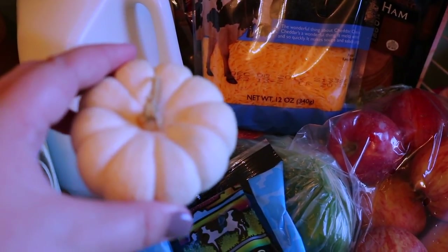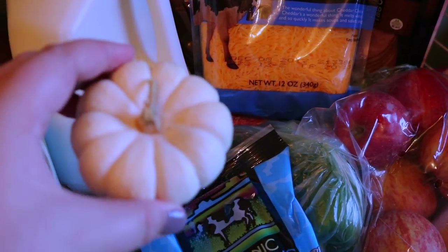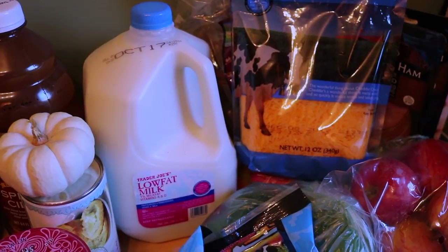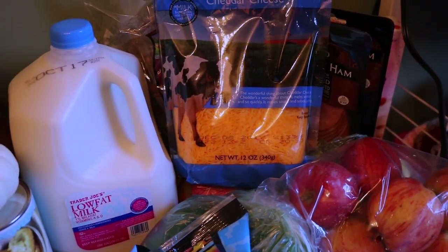I grabbed a little white pumpkin. Joe is actually — you can probably hear him — he's super loud in the background setting up my new desk from Ikea, and I wanted to put the little white pumpkin on my new desk. We also just grabbed some milk. We both got cereal this week — from Target, not Trader Joe's — and whenever we get cereal, we have to get milk. We usually don't buy milk very much otherwise, but definitely needed some this week.